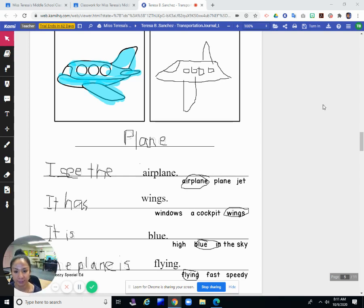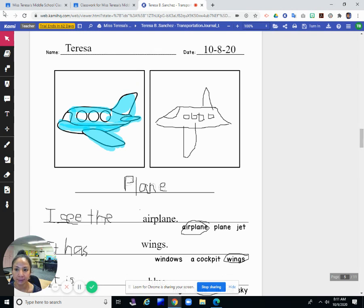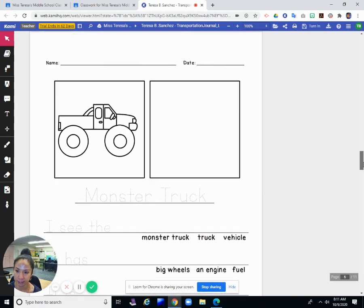Hi guys, good morning. I'm going to do the morning writing with you. So today is Friday, October 9, 2020. And yesterday we wrote about airplanes or planes. Today, in our transportation journal, today is about monster trucks.